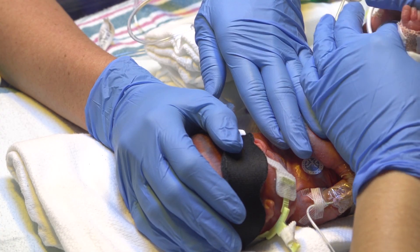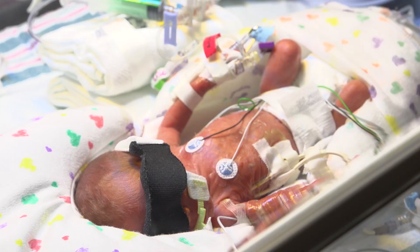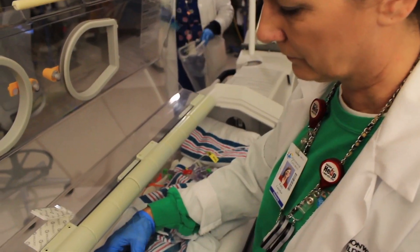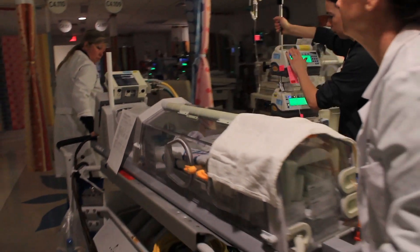Dr. Parikh told us about the research that he was doing, and if we wanted to participate and be part of that — and of course we said yes. The perinatal brain injury MRI study is trying to understand normal and abnormal brain development in micro-preemies that are less than or equal to 32 weeks gestational age. We take these babies within three to four weeks of birth and follow them with serial MRIs and EEG scans — up to four EEG and MRI scans — before they go home.